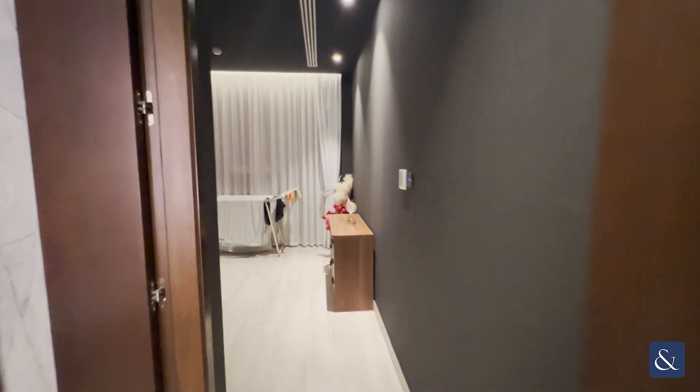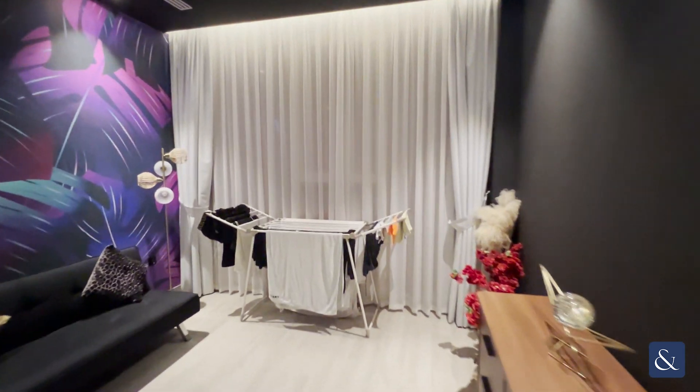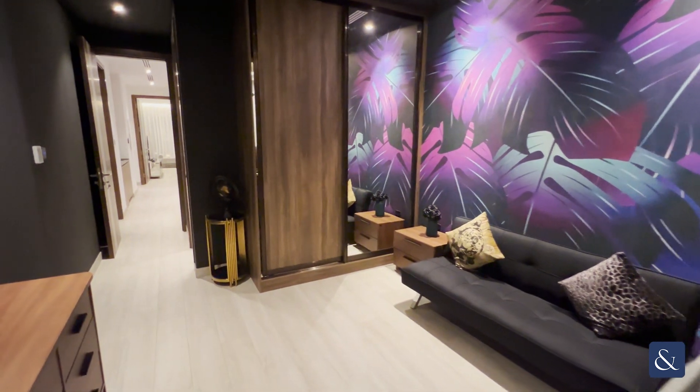The second bedroom again comes with an en-suite and built-in wardrobe space.